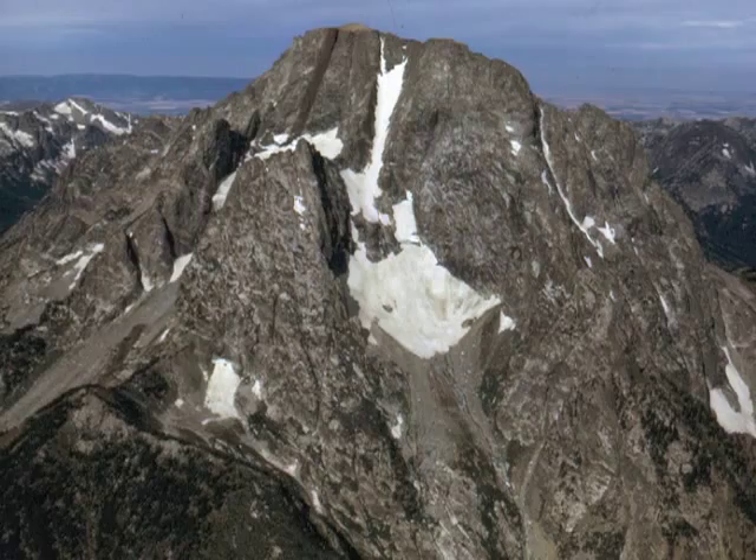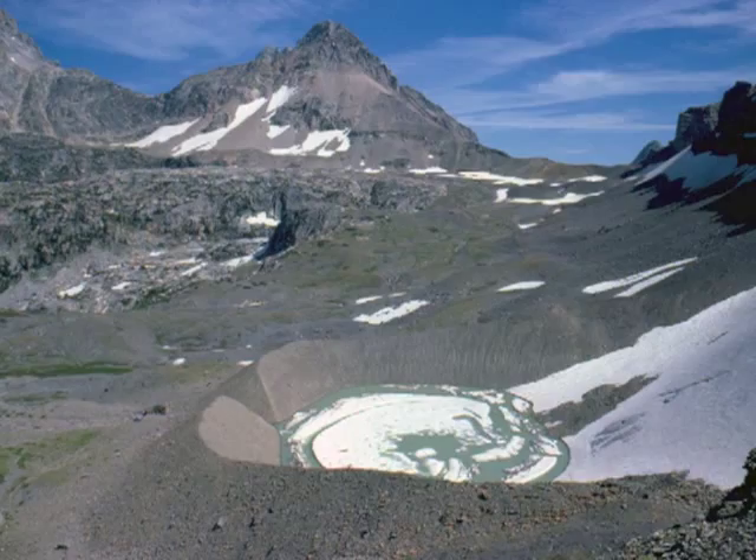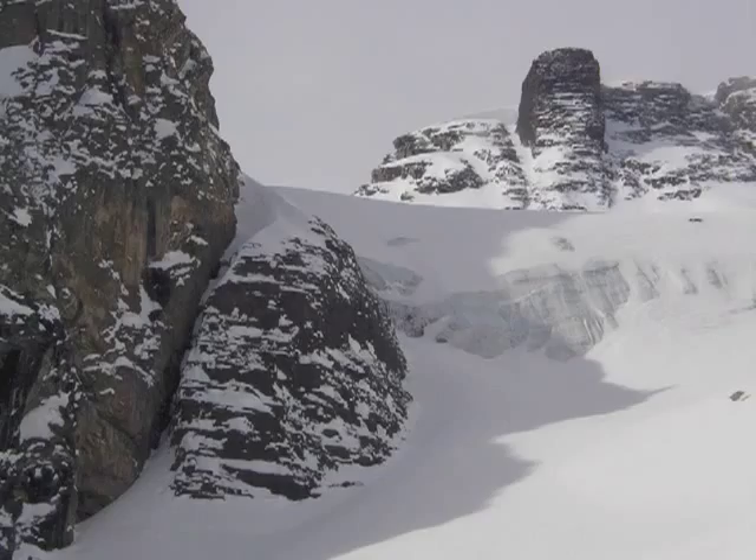By late summer, winter's snow has melted and the white patches you see on Mount Moran are glaciers. There are five small glaciers on the peak. These are not remnants of the Pleistocene Ice Age, but formed during a cool period called the Little Ice Age that ended around 1850.